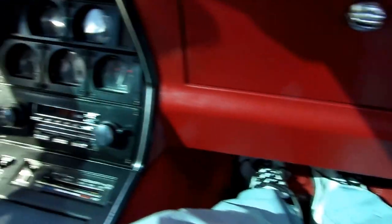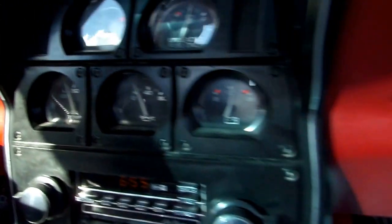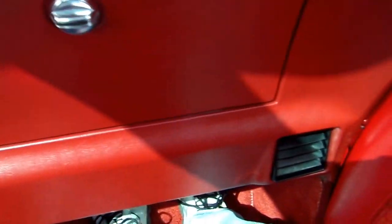Door panels, carpeting, everything is all original. We're going to take some stock pictures to give you an idea of what this whole car is about. But I think you can tell how the gauges work. Air conditioning is high school.